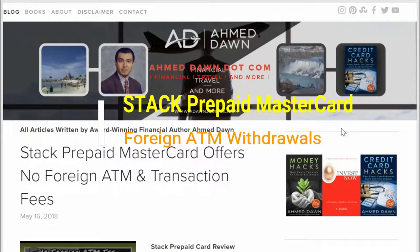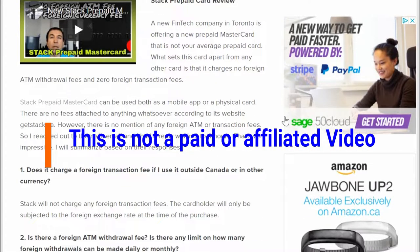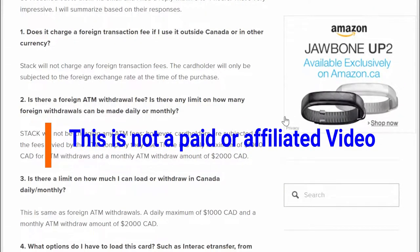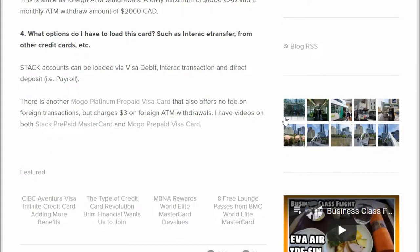The Stack prepaid Mastercard does not charge any foreign transaction fees or any foreign ATM withdrawal fees. Today I'll show you two practical examples of when I used my Stack prepaid Mastercard in two different countries — Australia and Malaysia — to take out money from ATMs, and whether it charges foreign ATM withdrawal fees or not.